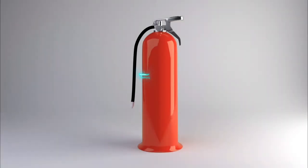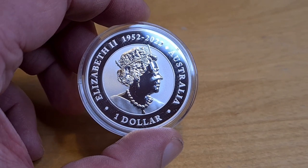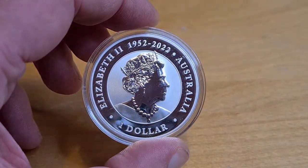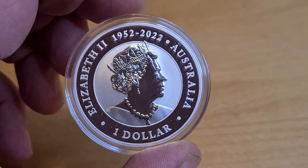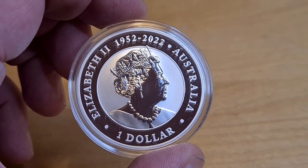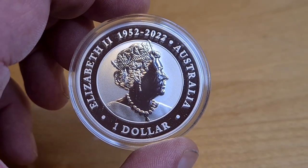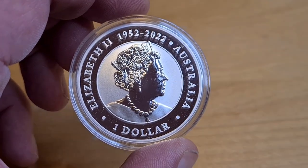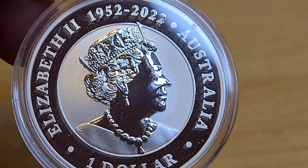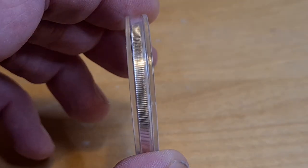So here we have the queen side of the brand new Perth Mint Australian Wombat 2023. On this side of the coin we only have two dates: 1952 to 2022, commemorating Queen Elizabeth's reign. We have Queen Elizabeth as a portrait — Jody Clark has done this design — with a denomination of one dollar and 'Australia' written on it. You can see Jody Clark's signature just down here on the left-hand side.